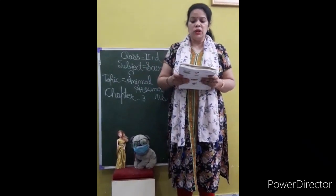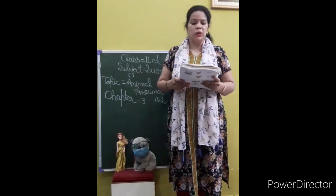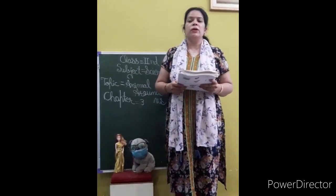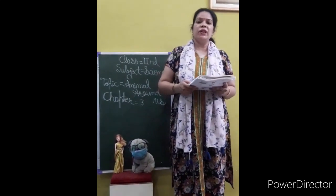How are animals useful to us? Animal हमारे किस तरह से useful होते हैं? यानि उपयोगी होते हैं. They give us food. वे हमको भोजन देते हैं. Cow, buffalo, camel and goat give us milk. इन सब से हमको milk मिलता है.